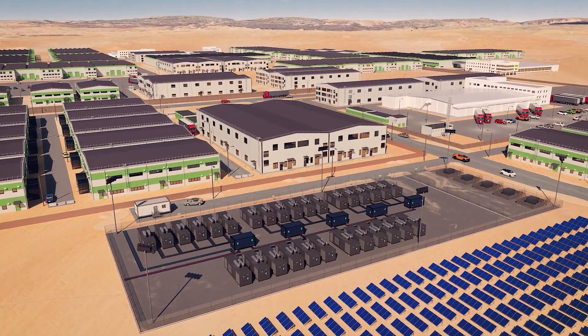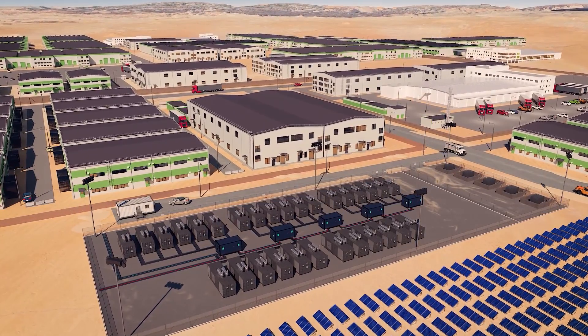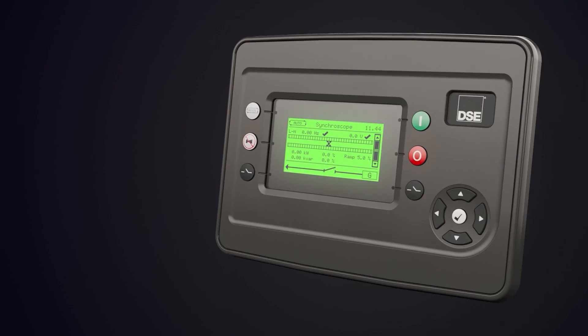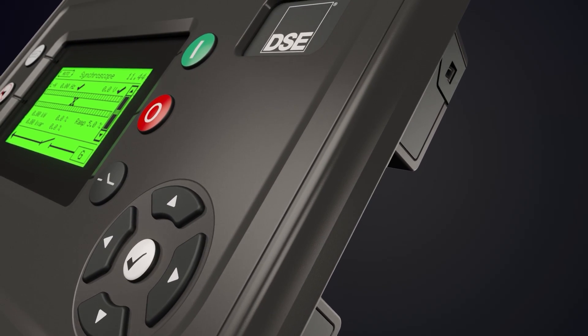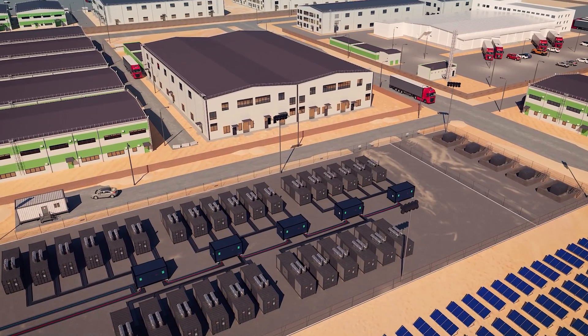Power demands constantly change, and a reliable power source is essential 24 hours a day, 7 days a week. DSE G8 series controllers are the perfect solution to meet this requirement. Their integrated load-demand schemes deliver advanced flexibility by reacting to fluctuations in connected loads and renewable power.